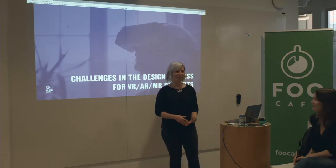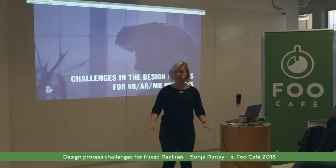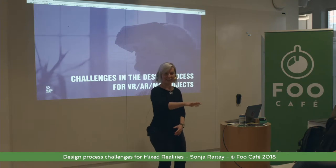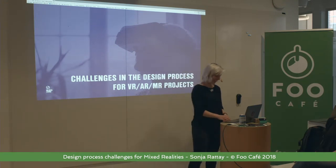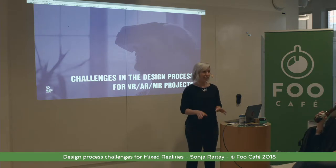Okay, that's the sweetest start I've ever gotten for a talk. Normally there's just silence in the beginning, and you walk on the stage and you don't see people and you're like, okay, I'm just going to talk to this silent void. This is way nicer, thank you. So yeah, I'm going to talk about challenges in the design process for VR, AR, and MR projects.